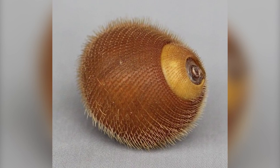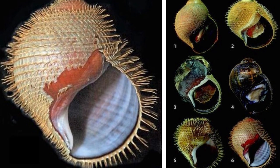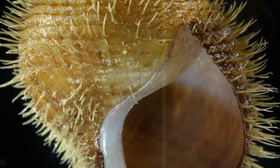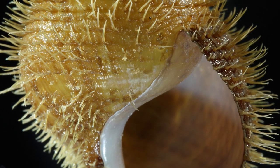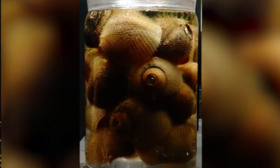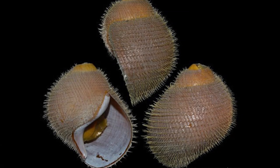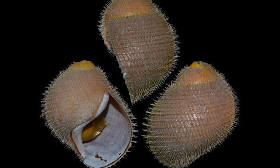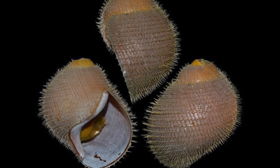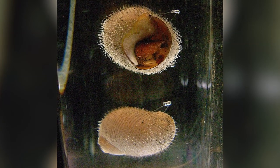Their entire golf ball-sized shells are covered in spikes, and these spikes too are home to a fuzzy white bacteria which also thrives in the geothermal plumes. Researchers are not entirely certain why these snails have evolved to have all of these protrusions, as it's unlikely to be solely to defend against predators. It's possible that the increased surface area helps to protect them from the harsh conditions that they live in.